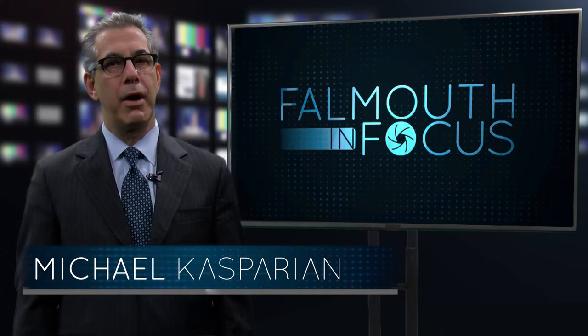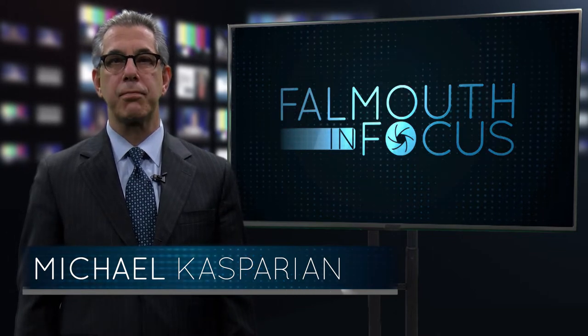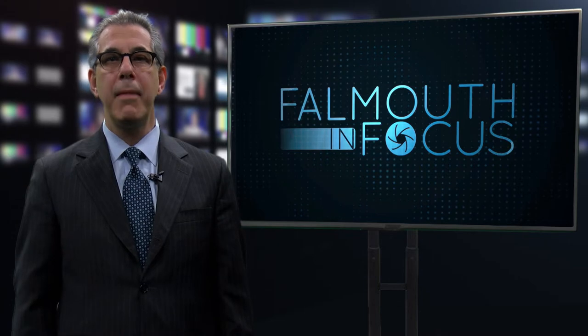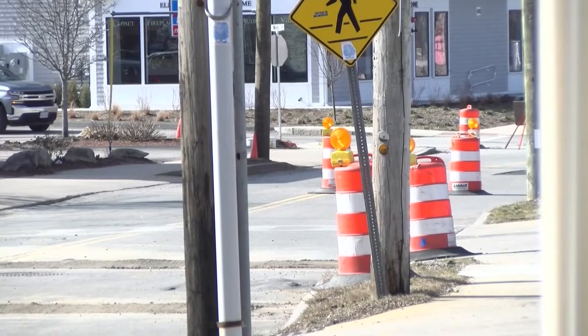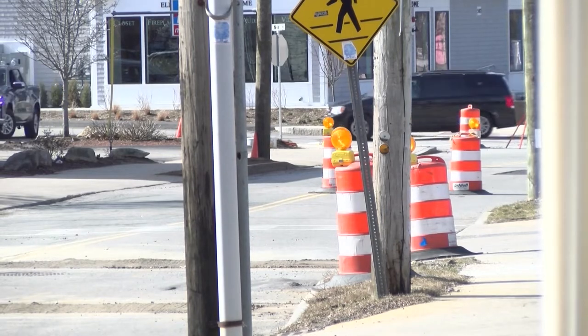Drivers in Falmouth are well aware of the water main replacement project that has been detouring traffic since last spring. As this phase of the project nears completion, we met with water superintendent Steve Rafferty to get the plan for future work and planned traffic detours during the next few weeks.